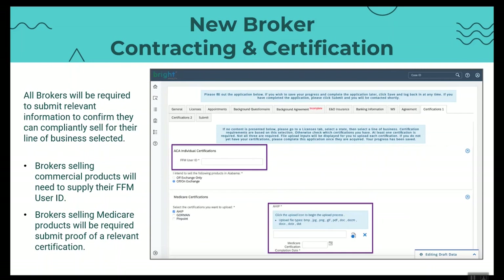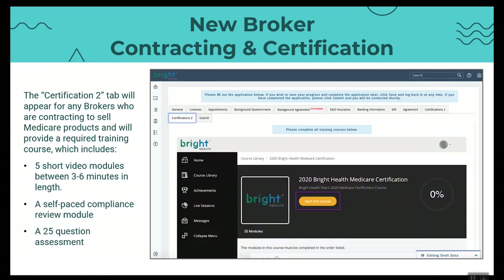We will need your certification information. We will need your FFM user ID for any ACA individual certifications if you're selling under-65 IFP products, as we call them here. And we will need an AHIP or a proper substitute for the AHIP as well if you're selling Medicare Advantage plans for us. The extra step that comes in with Medicare Advantage, as you well know if you're an agent that dabbles in that business, is that extra certification that you need to go through.